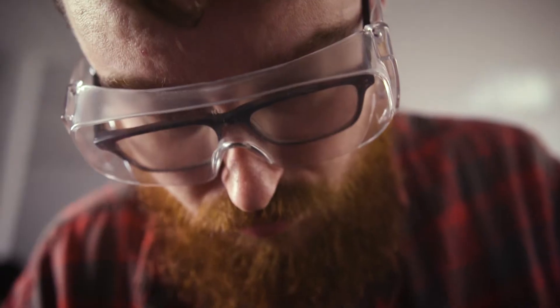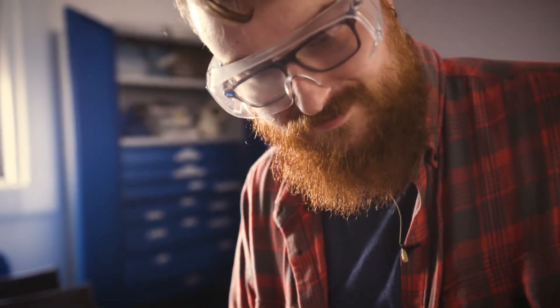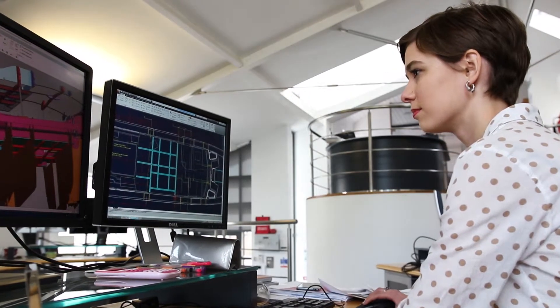It's really nice to be able to learn the theory in the classroom and then put it into practice. We have FRP laboratories, the metal workshop, and wood workshop, so you can build the boat and then test it.